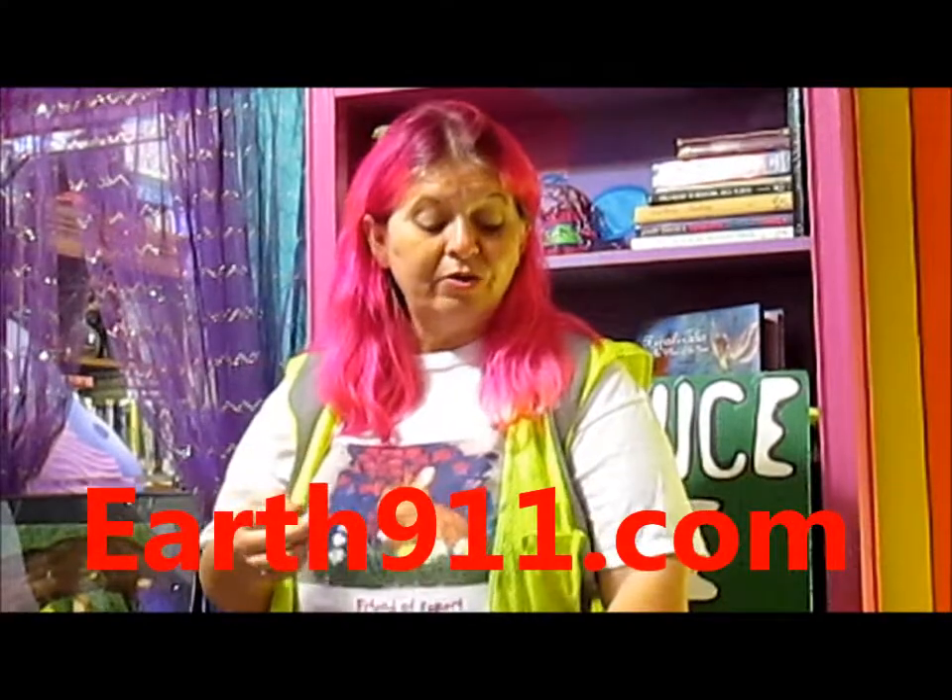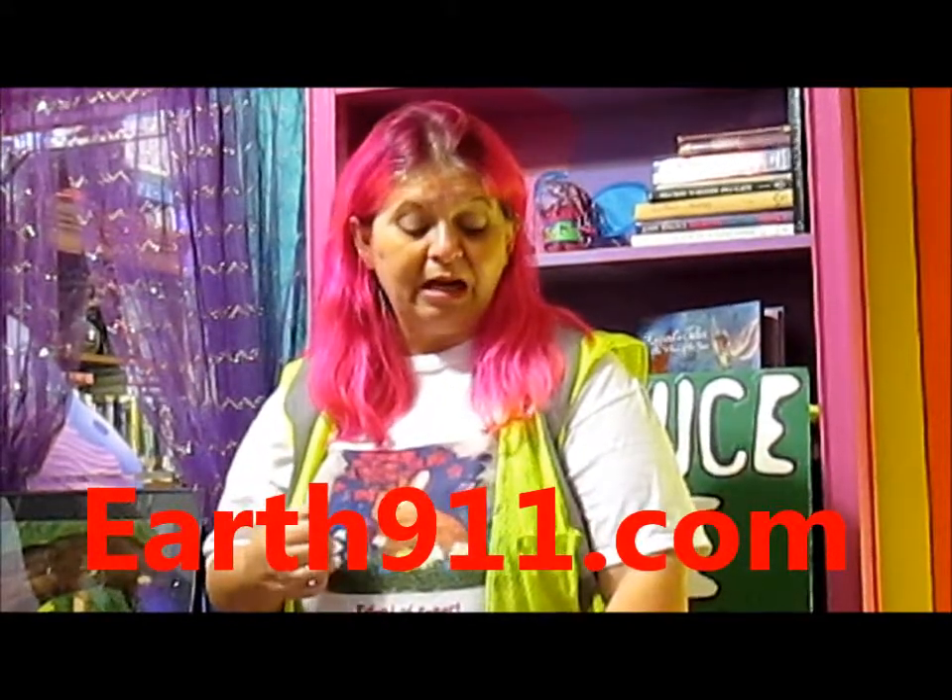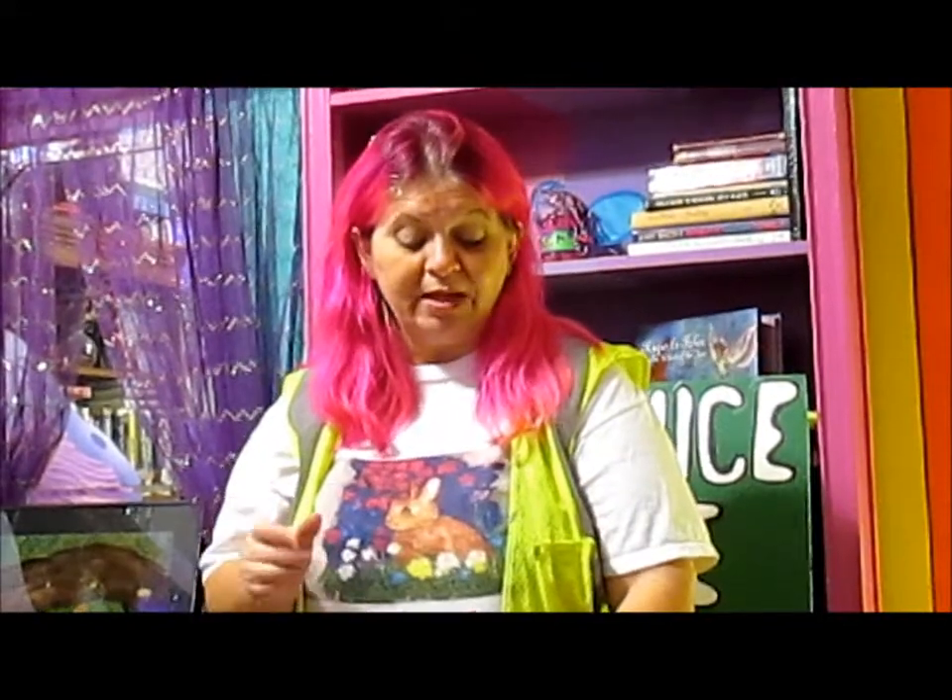One of my very favorite places to get information about where to recycle things is on a website called earth911.com. There are many other websites and resources that you can use, but I have found that this one is a good way to get the information that I need.